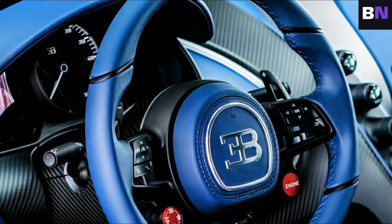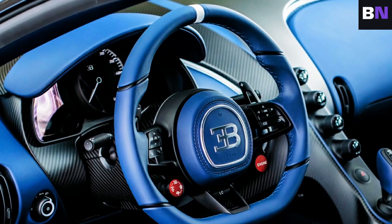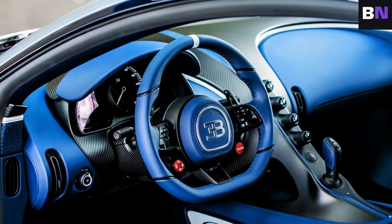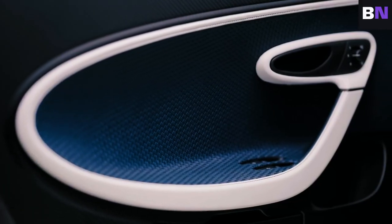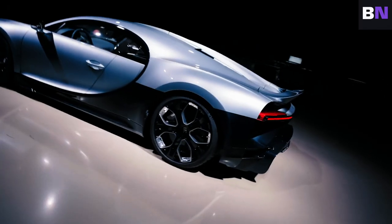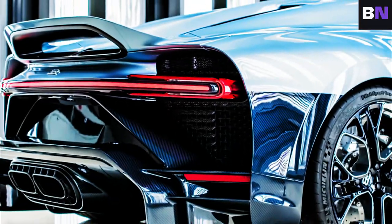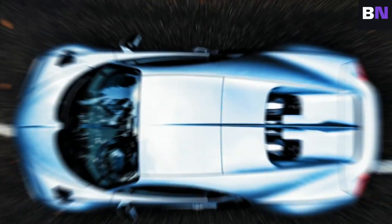The steering wheel, wrapped in deep blue leather, features the same longer gear shift paddles from the Chiron Pur Sport, plus two red buttons in the middle — the right for the engine, the left for drive modes: EB, autobahn, handling, and lift. The interior is adorned with over 8,200 feet (2,500 meters) of leather strips, creating a woven leather finish. Notably, the Chiron Pro Fili is as exclusive as the La Voiture Noire, but probably more special as it is the very last brand new Bugatti equipped with a W16 engine.